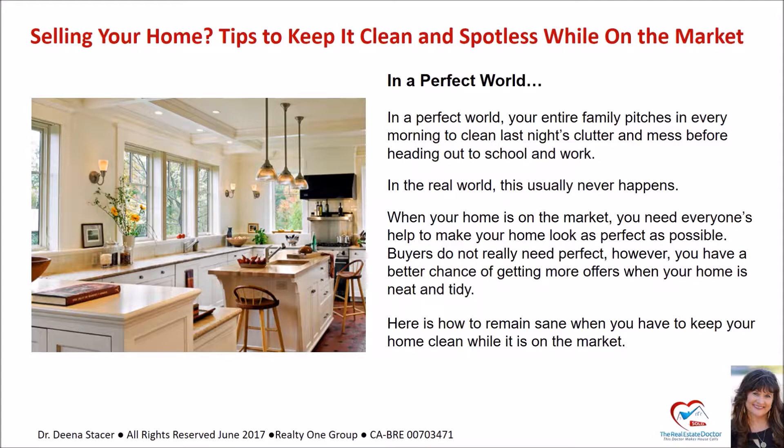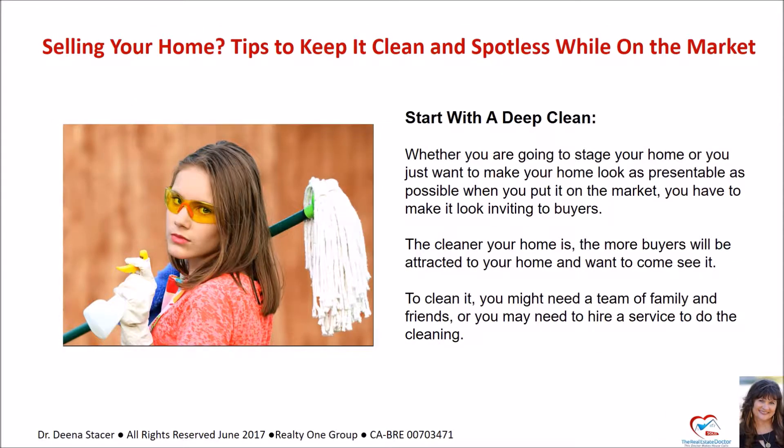Here is how to remain sane when you have to keep your home clean while it is on the market. Start with a deep clean. Whether you're going to stage your home or you just want to make it look as presentable as possible when you put it on the market, you have to make it look inviting to buyers. The cleaner your home is, the more buyers will be attracted and want to come see it. To clean it, you might need a team of family and friends or you may need to hire a service.